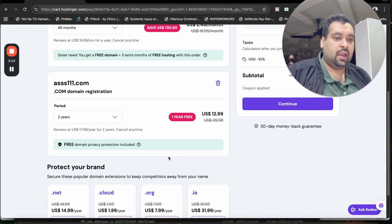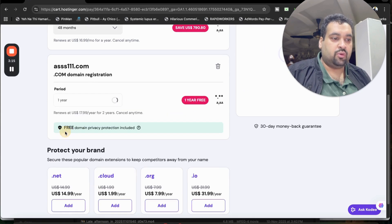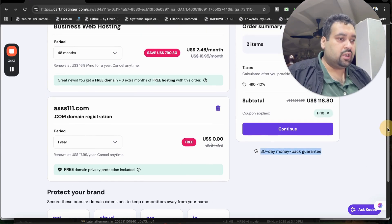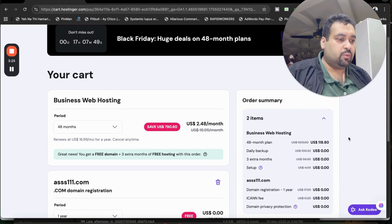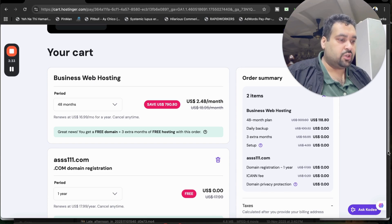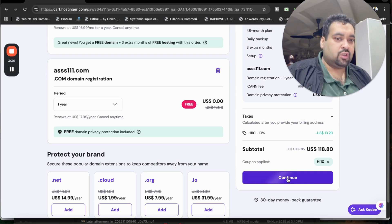After applying, just change your billing period to the first year only so you do not have to pay anything additional for your domain, and you're getting it free for the first year. The 30-day money-back guarantee is also included. You can see your order summary — business hosting, domain registration for free, and domain privacy protection for free.